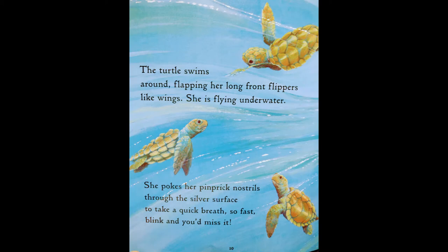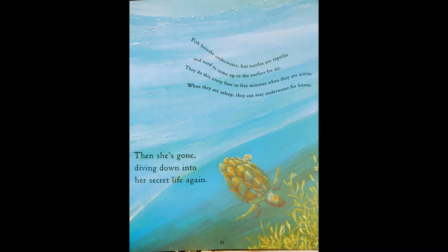The turtle swims around, flapping her long front flippers like wings — she is flying underwater. She pokes her pinpricked nostrils through the silver surface to take a quick breath. So fast, blink and you'll miss it. Then she's gone, diving down into her secret life again. Fish breathe underwater, but turtles are reptiles and need to come up to the surface for air. They do this every four to five minutes when active. When they are asleep, they can stay underwater for hours.